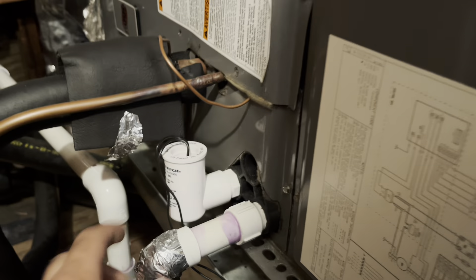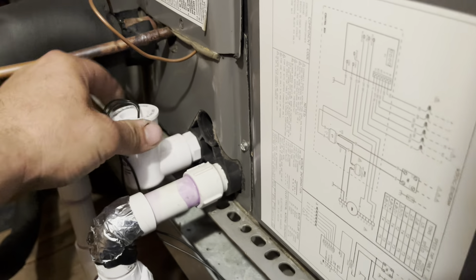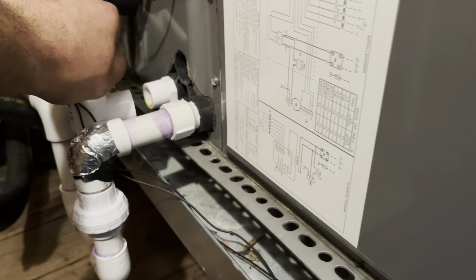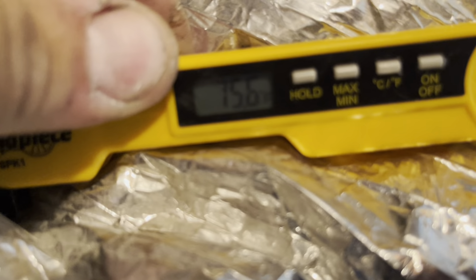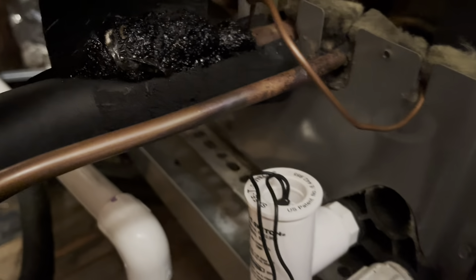I'm going to check this — maybe this has been the issue even though the condenser is running, maybe it's been killing the tower. 75 minutes coming out. That's a problem.